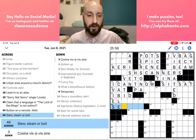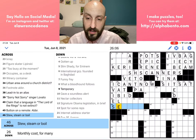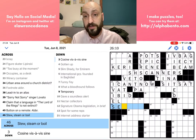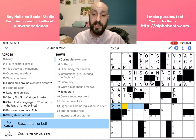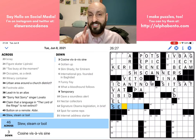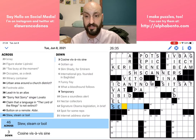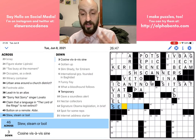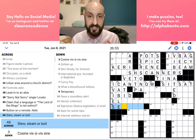46 across: 'stew, steam or boil' — something I can point out in this clue: we have a list of three things connected with 'or.' That means the answer is going to be singular. If that 'or' were changed to 'and,' that would include all three and it would have to be a plural answer. All of these signals — I know it's a bit overwhelming at first — but they are signals you should be paying attention to. The more you see these clues and practice, the faster you will recognize these things without even really thinking about it.